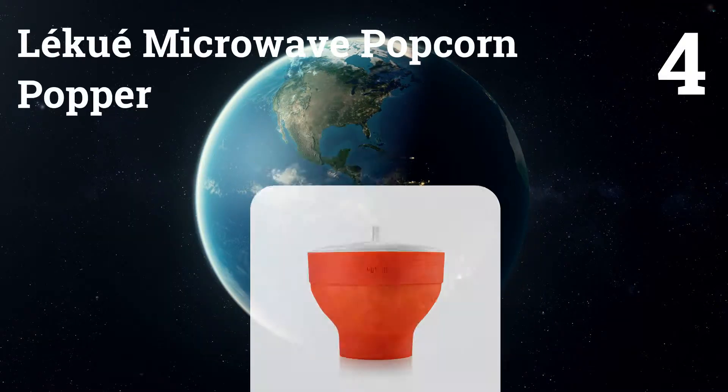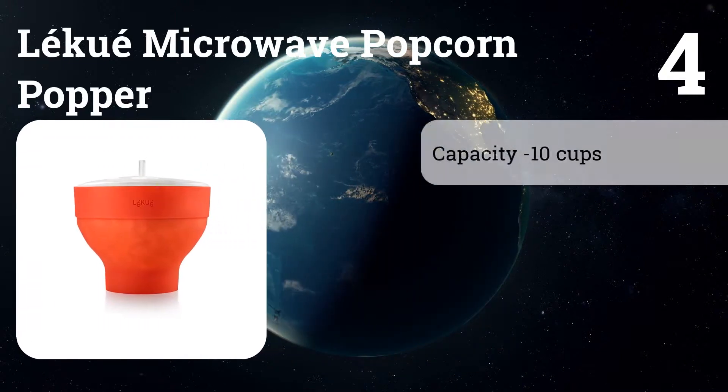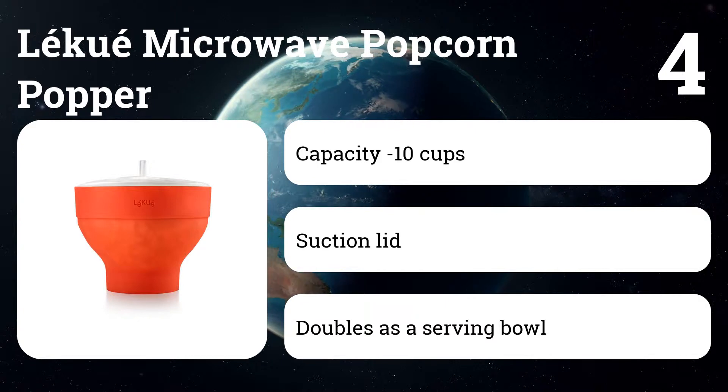Number four: Leakway Microwave Popcorn Popper. Its compact design collapses to just two inches tall for easy storage, and the dishwasher-safe Leakway has measurement marks printed right on the bowl.